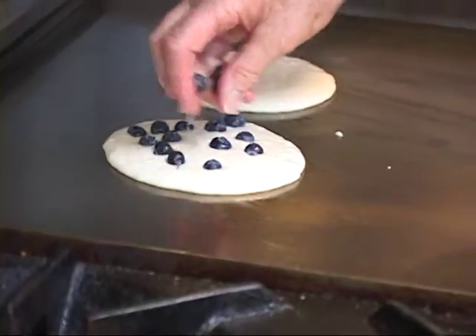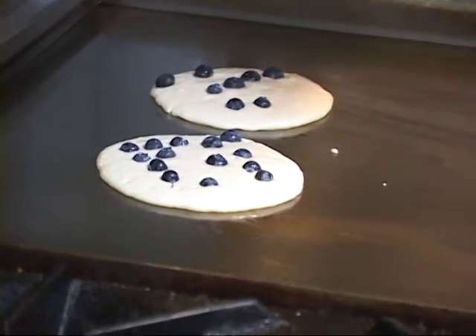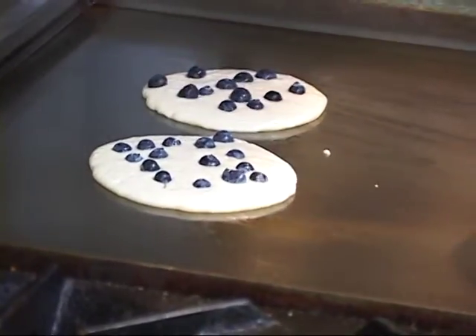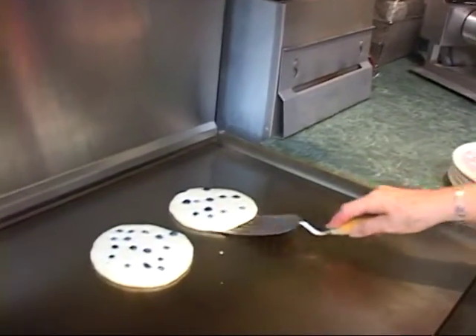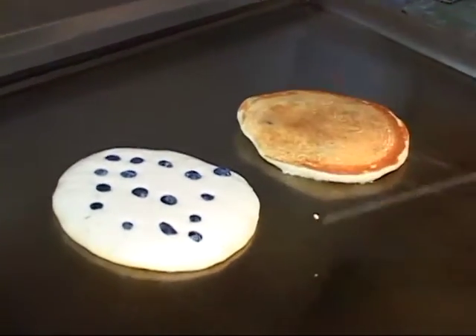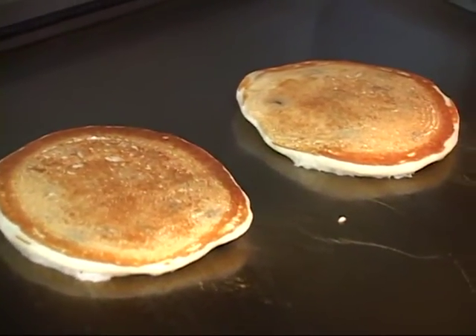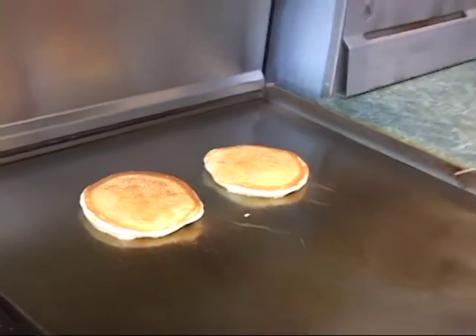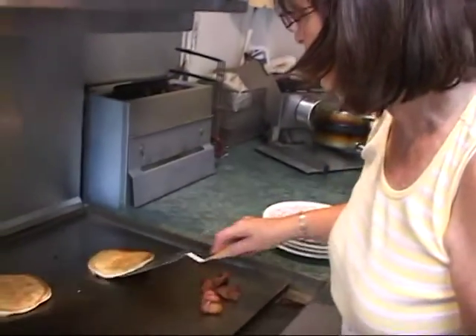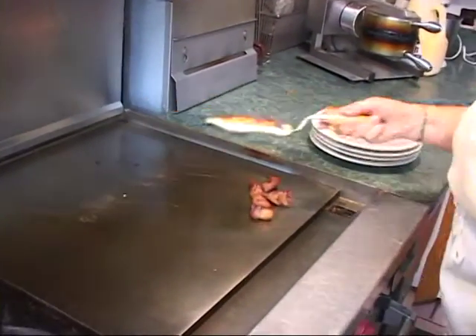We probably make hundreds of these every single season — they're a big favorite. For kids I make Mickey Mouse ones. You know when they're ready when you see some bubbles forming. Then you flip them over easily and they're golden brown. Now they just have to continue cooking on the flat top, maybe about three more minutes. Okay, I think they're ready — we'll plate them up. Sometimes we check that way to make sure they're ready.